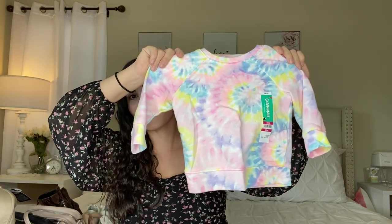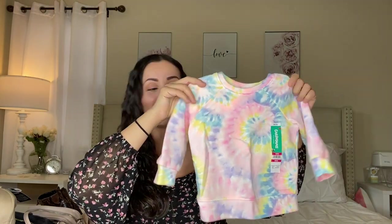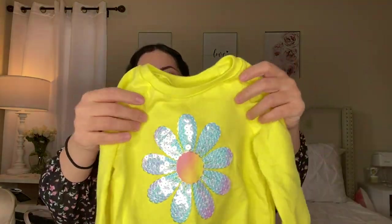I also got a tie-dye sweater by Garanimals in 18 months for $4.50 — I love tie-dye for my baby. I previously got the same print in a onesie and shirt and now got the sweater version too. I also got an adorable yellow sweater with a flower print — it screams spring and it's perfect for California's still-cool weather. Also by Garanimals for $4.50.